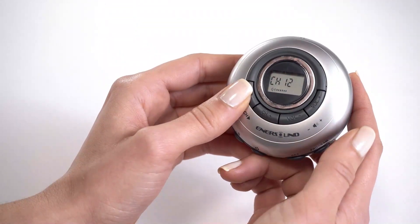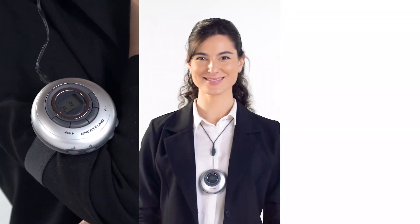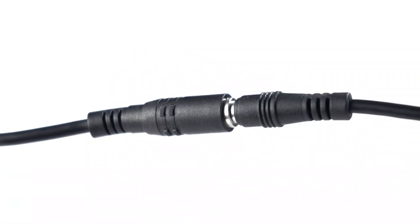Each receiver comes with its own pair of double stereo headphones and three carrying options, including a Velcro armband, a neck strap, and belt clip. For people with hearing aids, this system comes with telecoil neck loops with a safety breakaway feature.